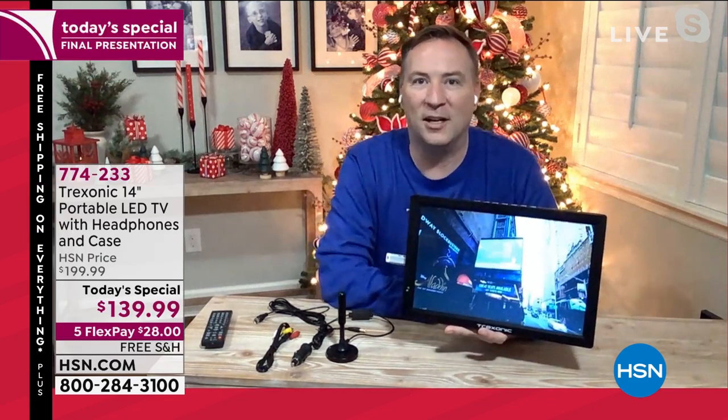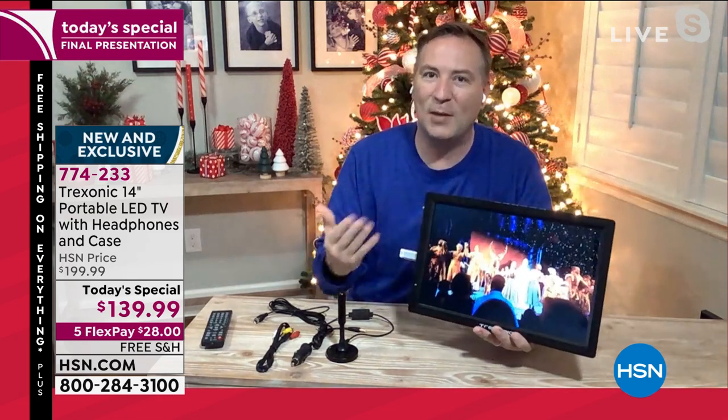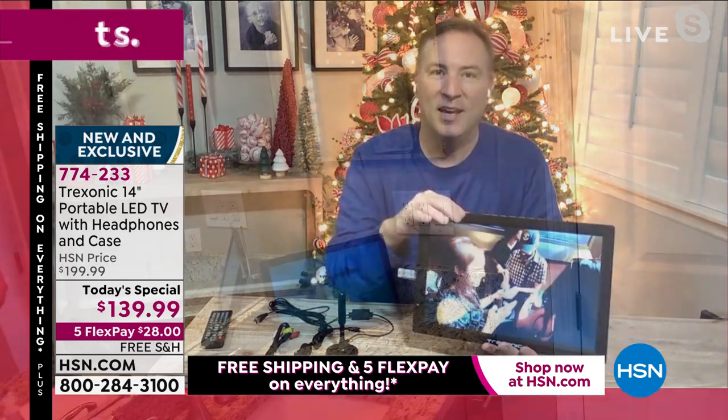I'm one of those guys — I love starting off the day watching the news. I'm a big news junkie. So this always sits on my bathroom sink. Yes, a big 14-inch TV. I'm able to watch the news to see what's going on. For me, that's how I start my day. And it might be a little bit different for you, but I love starting off the day in the bathroom.